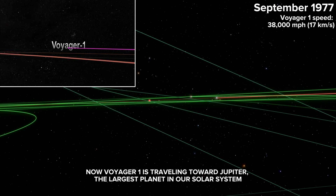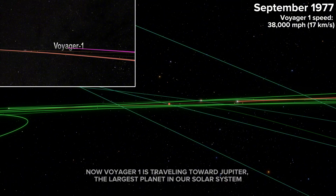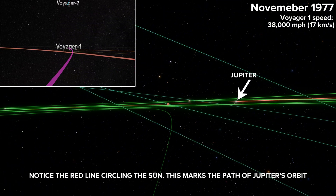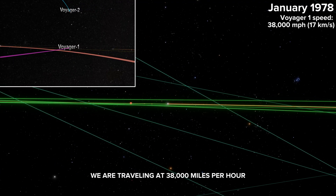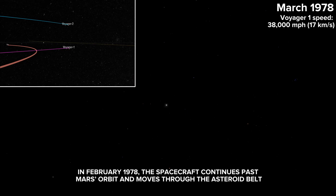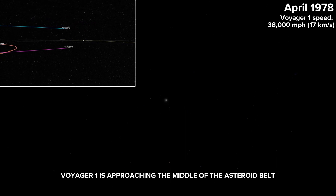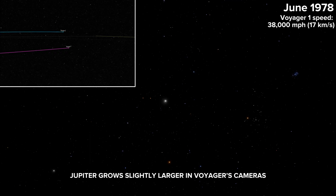Now Voyager 1 is traveling toward Jupiter, the largest planet in our solar system. Notice the red line circling the sun — this marks the path of Jupiter's orbit. We are traveling at 38,000 miles per hour. In February 1978, the spacecraft continues past Mars' orbit and moves through the asteroid belt. Voyager 1 is approaching the middle of the asteroid belt and is nearly halfway to Jupiter. Jupiter grows slightly larger in Voyager's cameras.